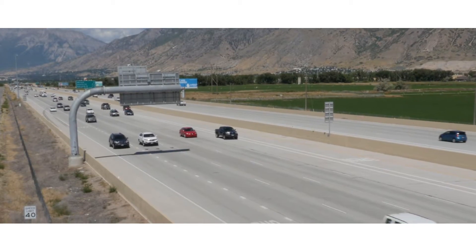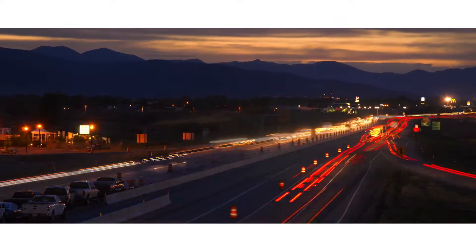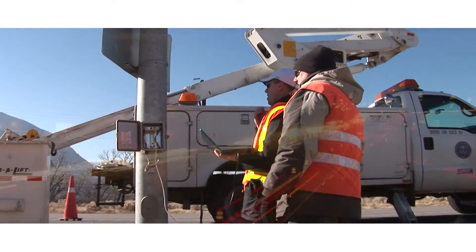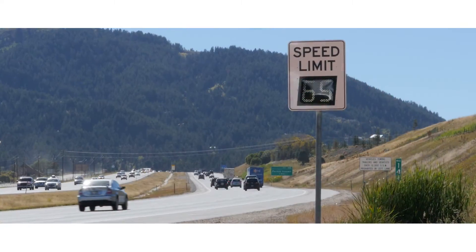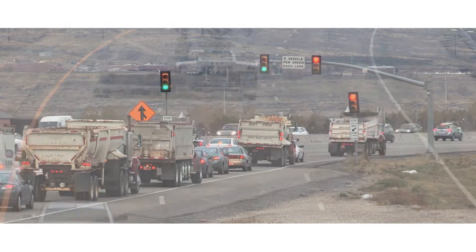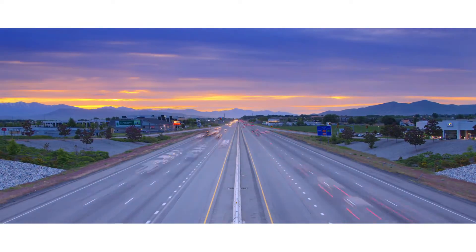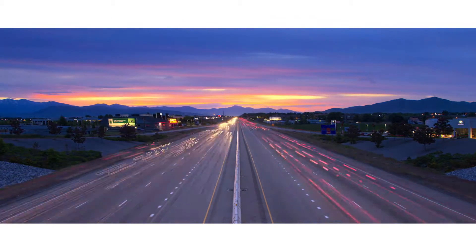All over the world, traffic engineers are making roadways safer and more efficient by utilizing intelligent transportation systems. These systems use technology to create smarter roadways — whether communicating critical traffic information to drivers or controlling the flow of traffic onto a freeway. ITS is changing the way people think about transportation. These technologies can be complex, but they all rely on one thing: accurate vehicle detection.